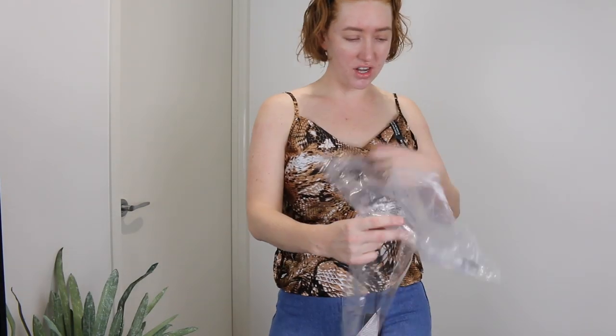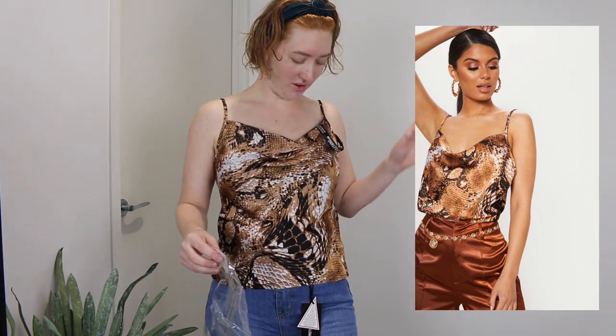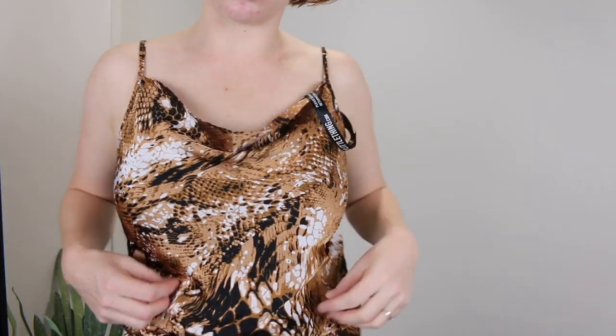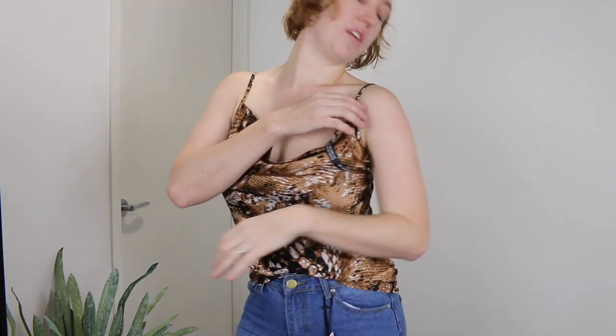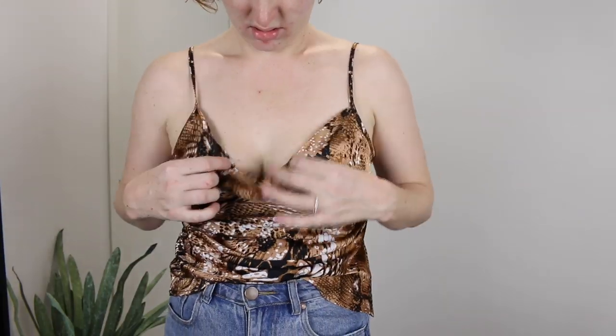Alright so next I've got this orange snake print satin cowl neck cami top, and this is in a size 10. This was about $30. It's very thin material with a bit of a shine to it. I like the way it fits but I'm not sure if this style suits my boobs. Kia likes the top though — maybe with different pants, like skinny jeans. The straps are adjustable so that's good. Kia says she likes it, so I'll keep that in mind.